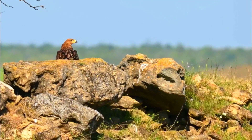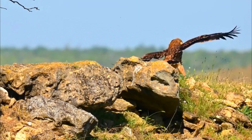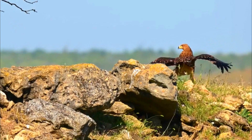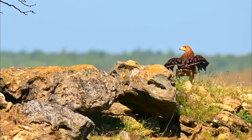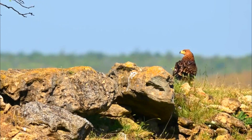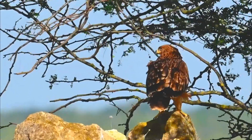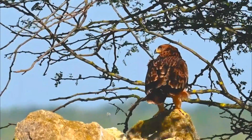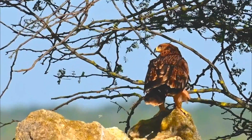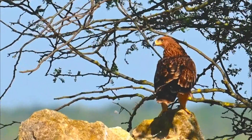Number 4: Nesting habits. They build their nests in tall trees, often refurbishing old nests of other large birds. The female usually lays 1 to 3 eggs, and both parents take turns incubating them. Number 5: Longevity. In the wild, these eagles can live up to 20 years — that's two decades of soaring through the skies and ruling the treetops.